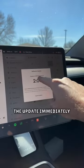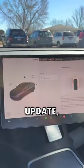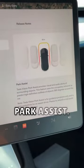I started the update immediately because this has taken over 5 months to come. It took about 45 minutes to update, so I ran a 5K, and when I came back, I had the new park assist.